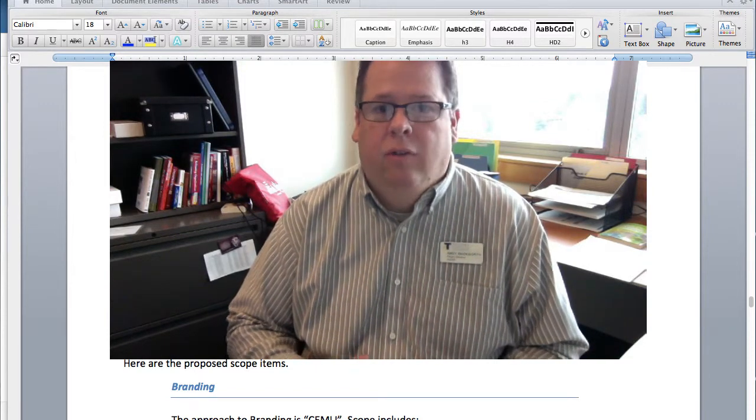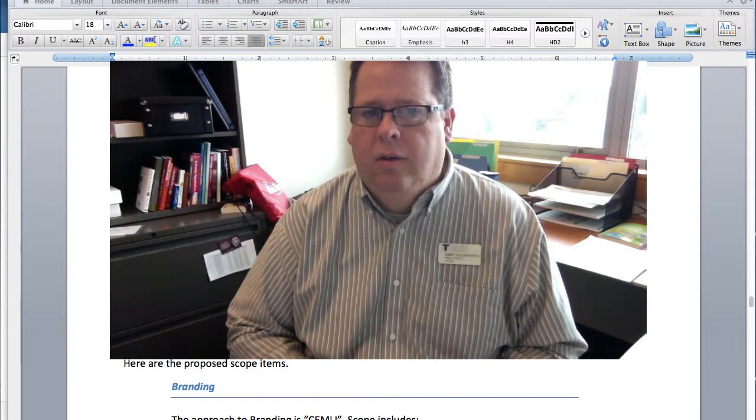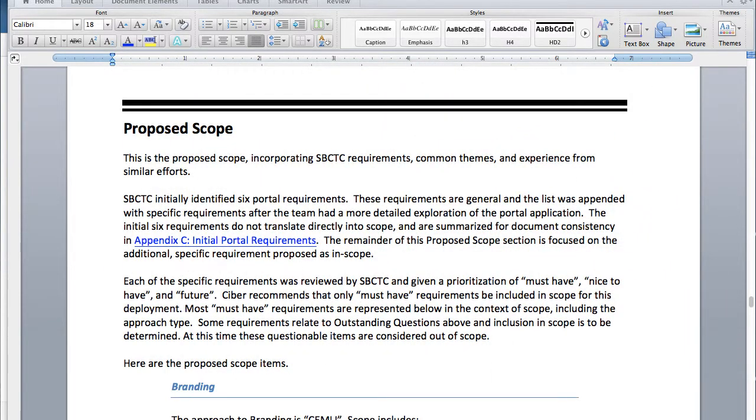There's quite a bit involved in the scope of this project, so I'm just going to cover a few in general detail, and then you can look at the document for more detail later if you want to. The first thing I wanted to talk about was branding. When they release the portal, the branding is going to be very generalized. There won't be a lot of theme options — in fact, I think it's going to be just one theme.